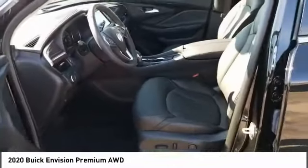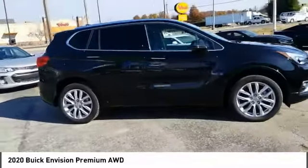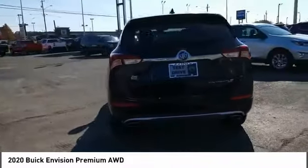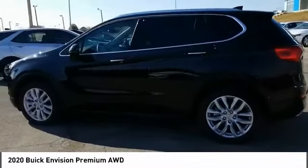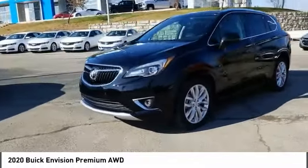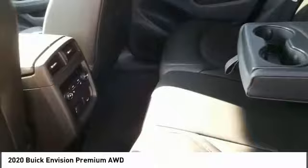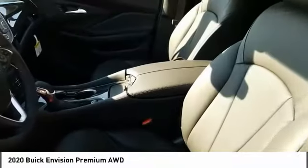Wouldn't you look great in this vehicle? Stop in today and see for yourself. The Envision. Thank you.